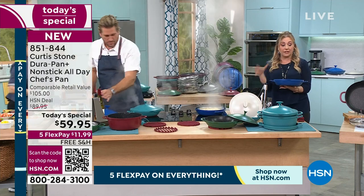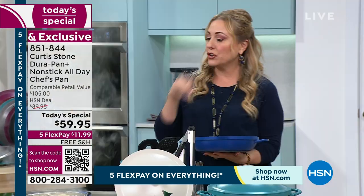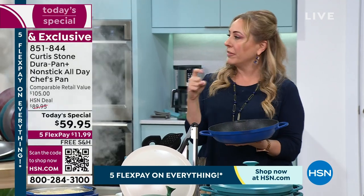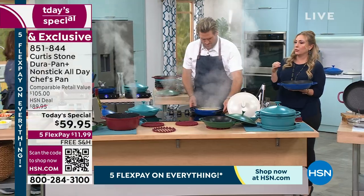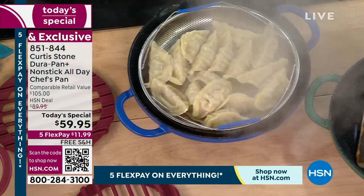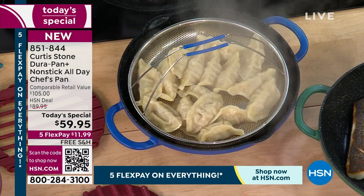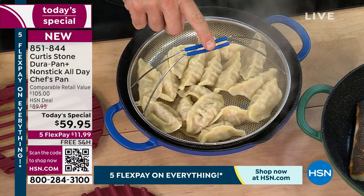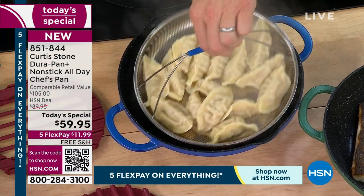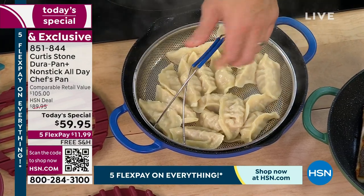I already have a whole set of Curtis Stone in red, but I don't have this pot. What I like is the depth of it — there are things I do where I start with ground beef, onions, and mushrooms, then add sauce. You can't really do that in a fry pan — you need depth. See how we've done the beautiful blue on the silicone handle as well? I can lift up those potstickers and move them around.